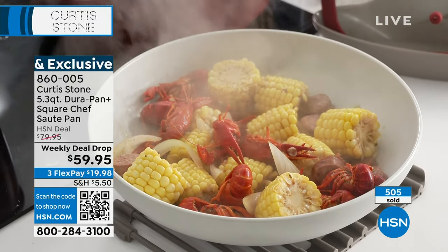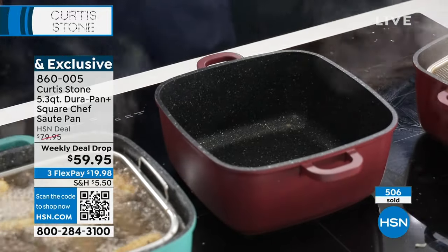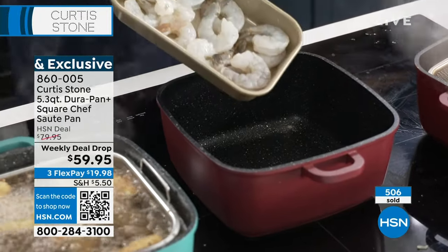By the way, this beautiful deep pan is a great pan to be cooking those ribeyes, Matt, that you promised me. Or a stir-fry. Good idea. I'll do a stir-fry.